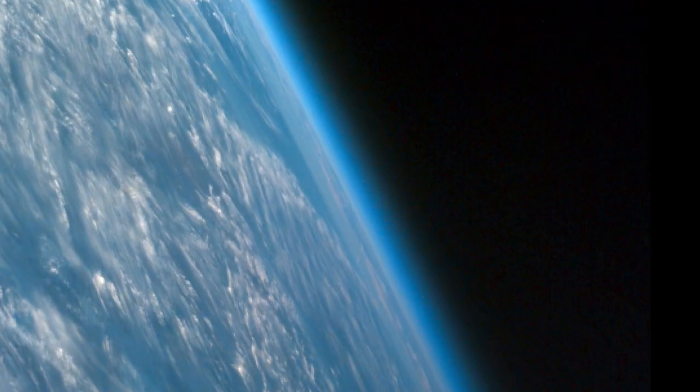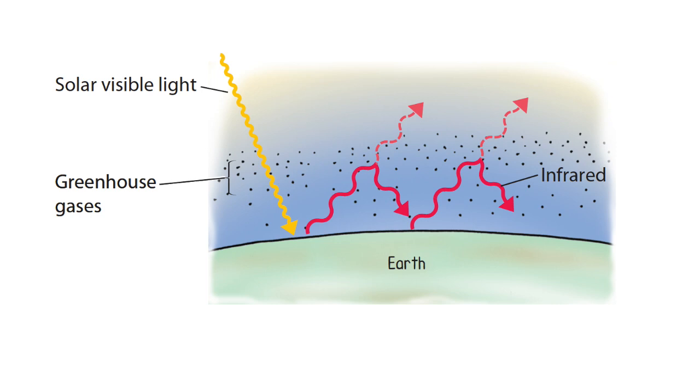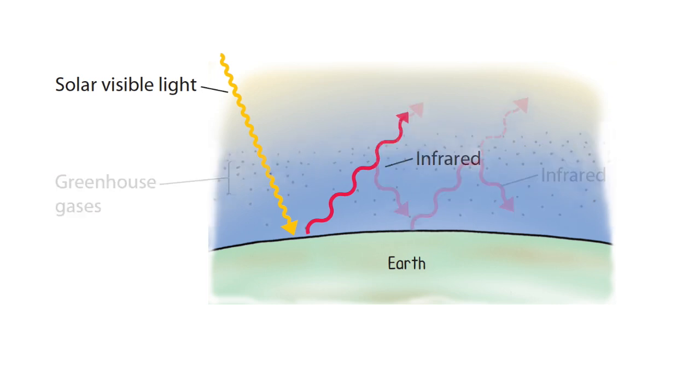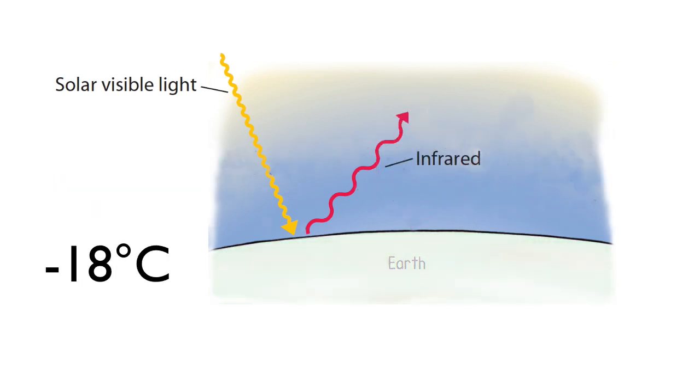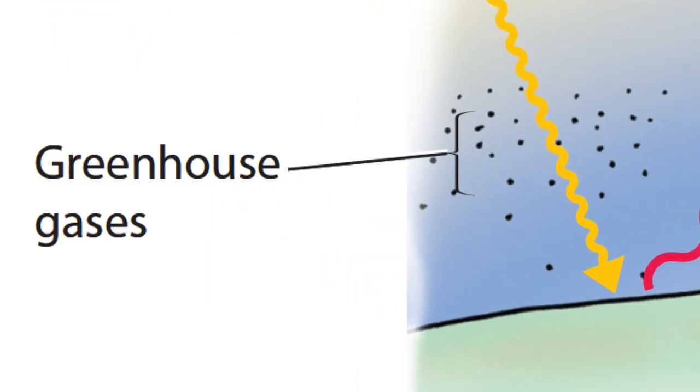Like glass, Earth's atmosphere is transparent to visible light, yet opaque to infrared. That's how the atmosphere helps to keep our planet warm, which is a very good thing. If not for the greenhouse effect, Earth's surface would be a chilly minus 18 degrees Celsius. There are select minor components of the atmosphere that are directly responsible for this greenhouse effect.